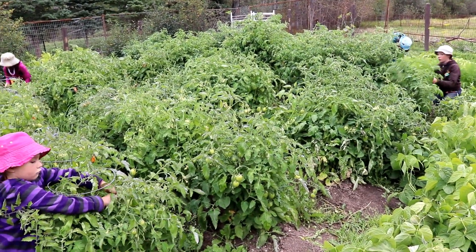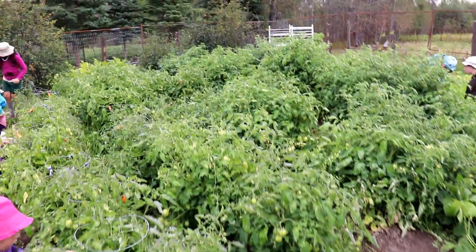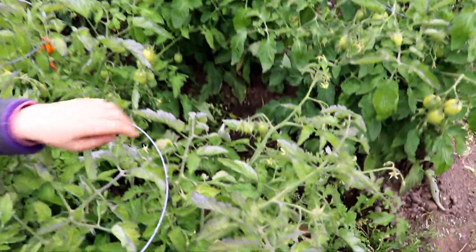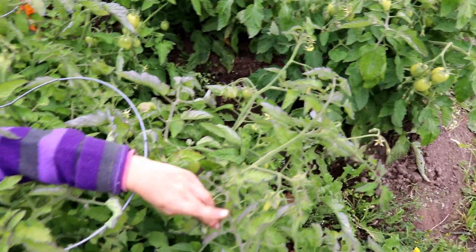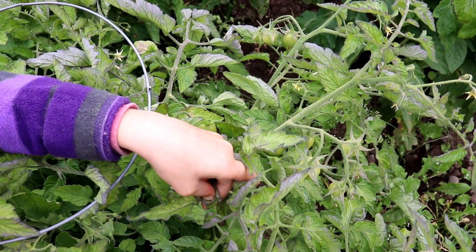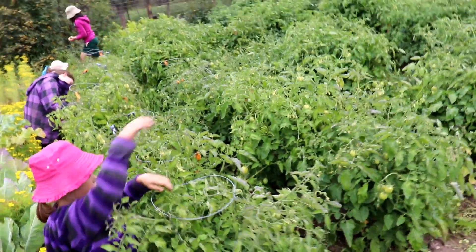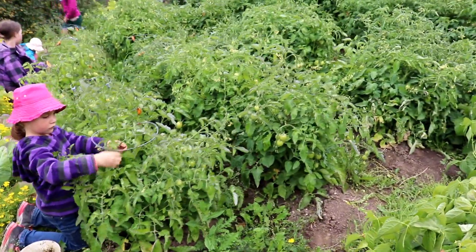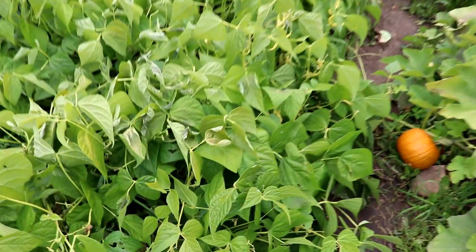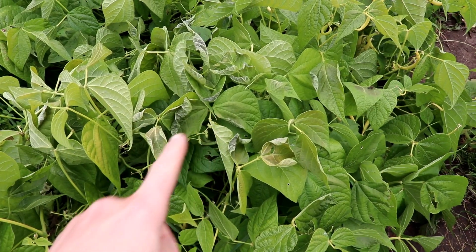That is a big consideration when growing up north here — we can't wait. The frost actually touched the tops. Annika, can you show them the rolls on the tops there? You can see where Annika is showing — that purple is frost damage. We were very fortunate I didn't lose the whole garden. The beans here also show frost damage — you can see the rolling of the leaves right there. That is frost damage.